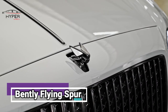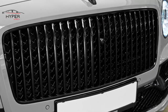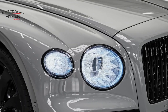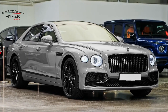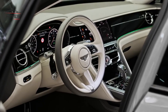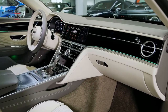Number 2: Bentley Flying Spur. The Bentley Flying Spur is a luxury sedan known for its opulence and performance. Its design is elegant and sophisticated, combining classic Bentley elements with contemporary styling cues. The exterior features a sleek body with bold lines and a dominant grille at the front. The interior is a masterclass in luxury, with fine leather upholstery, wood veneer accents, and premium materials throughout. The cabin is spacious, offering ample legroom and headroom for both front and rear passengers.